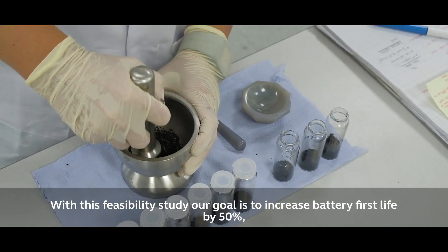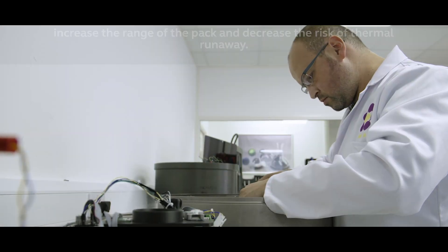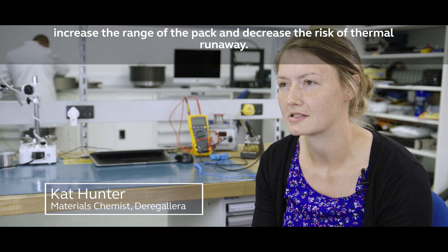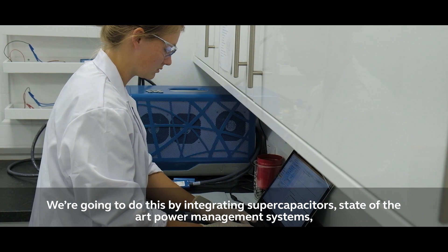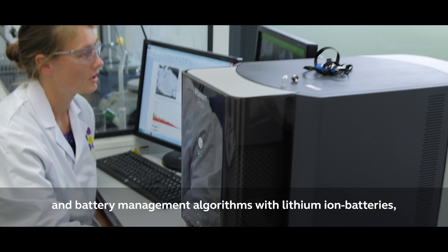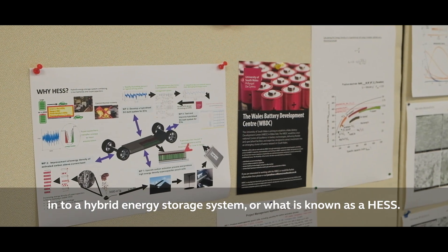With this feasibility study, our goal is to increase the battery first life by 50%, increase the range of the pack, and decrease the risk of thermal runaway. We're going to do this by integrating supercapacitors, state-of-the-art power management systems, and battery management algorithms with lithium-ion batteries into a hybrid energy storage system.